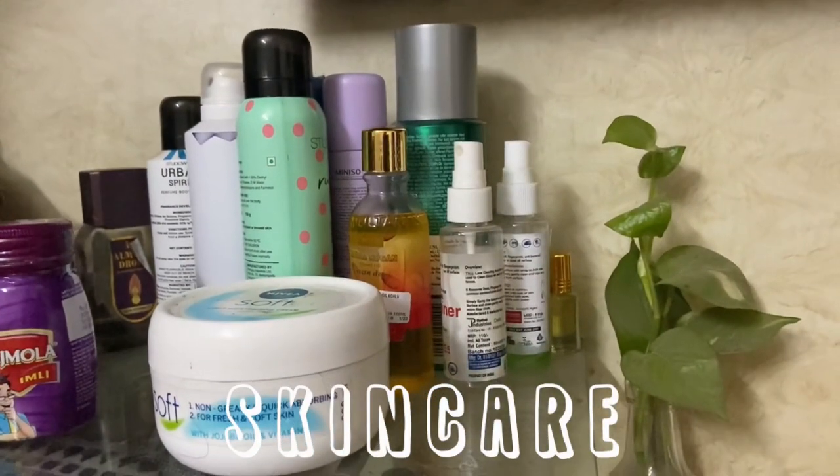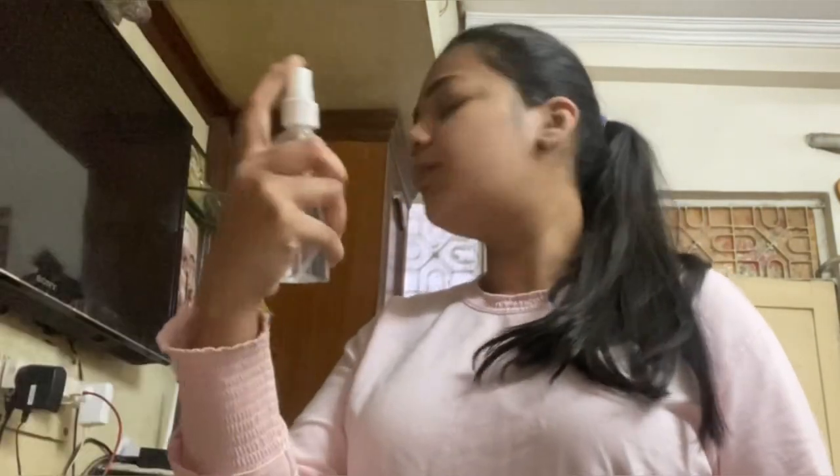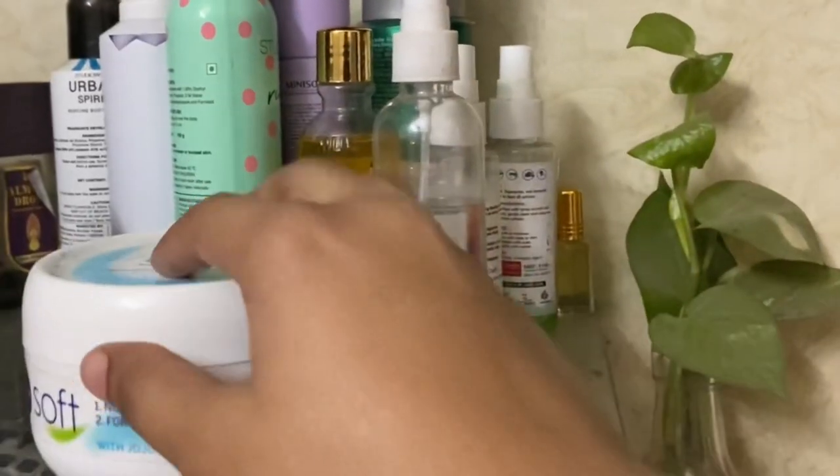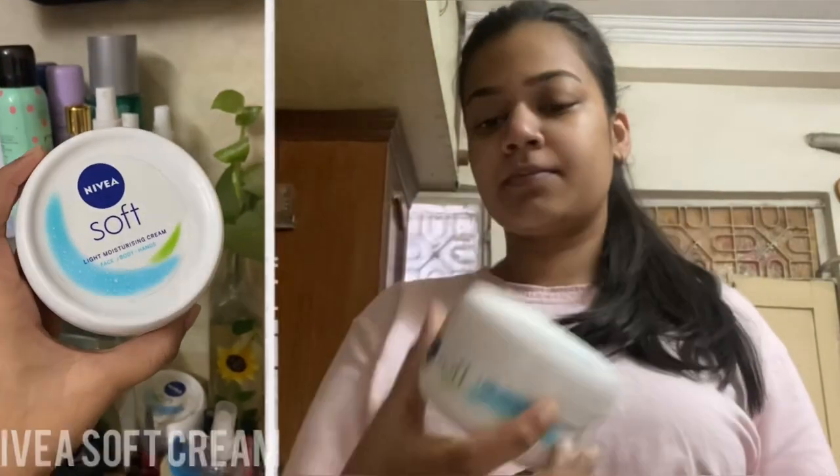Then I wet my face and move on to skincare. I start with a toner — I use rose water as a toner, which I've put in a spray bottle, and then tap it into my skin. Then I move on to my moisturizer, which is Nivea Soft Cream. A very simple routine is what I follow — I rub it between my palms and then into my face.